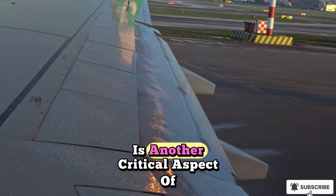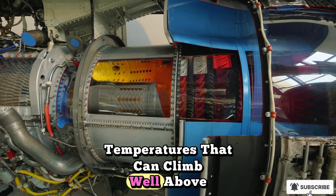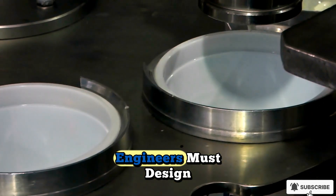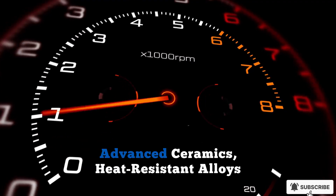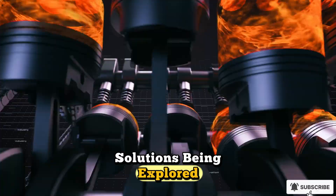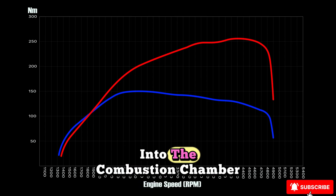Thermal management is another critical aspect of hypersonic propulsion. At speeds exceeding Mach 5, air friction against the surface of the aircraft generates temperatures that can climb well above 1,000 degrees Celsius. This heat stresses both the airframe and the engine itself. Engineers must design materials and cooling systems that can survive these punishing conditions. Advanced ceramics, heat-resistant alloys, and innovative cooling methods — such as circulating fuel through engine walls before combustion — are among the solutions being explored. In many designs, the fuel does double duty, acting as both a propellant and a coolant before being injected into the combustion chamber.